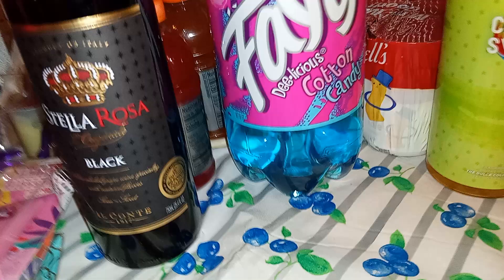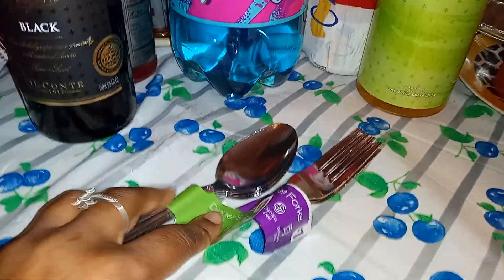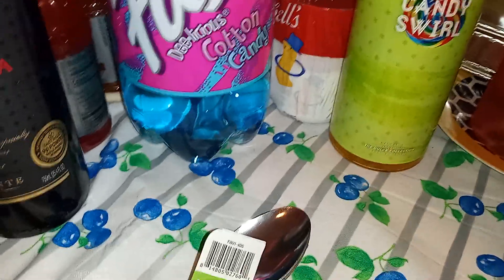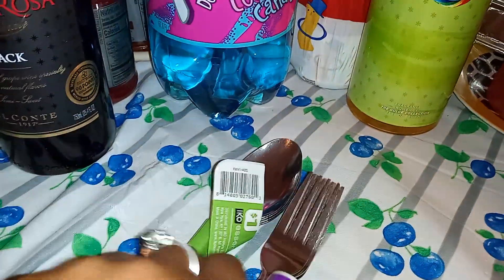We're getting ready for the holidays — Thanksgiving and Christmas coming up. I know you guys have everyday forks, but these are a little larger than standard forks and they have these little ridges on them. You can get these at Walmart, Dollar General, or Family Dollar, but these are heavy — they're a buck. Hear that clunk? They got little rigid designs on them — four for a buck on the spoons, four for a buck on the forks too.